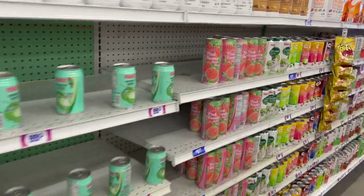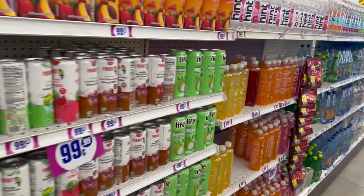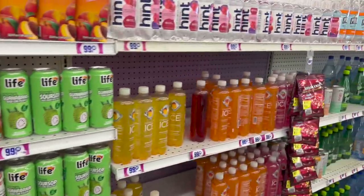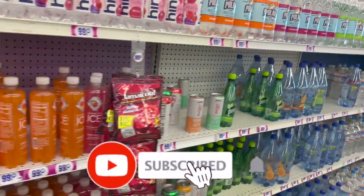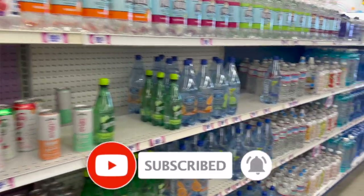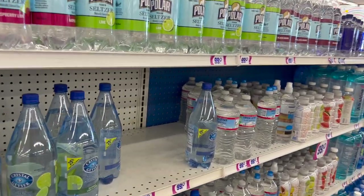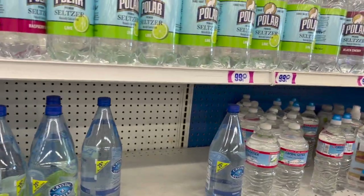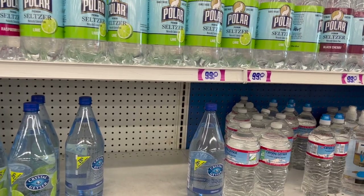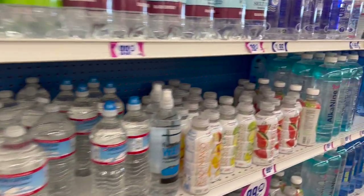That's everything new that I see at my local 99 Cent Only Store. I hope you guys are having a fabulous blessed day — thank you so much for watching. Remember to like, subscribe, and hit that notification bell. Don't forget to enter those amazing giveaways — they'll be linked at the end, pinned in the comments, and in the description box. Follow our new Facebook group too. Stay blessed, bye!